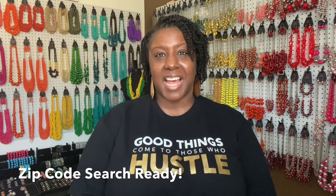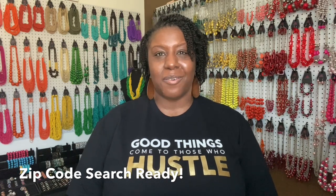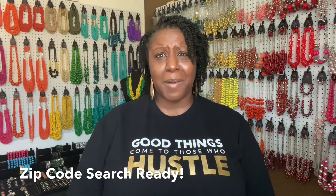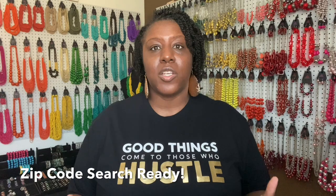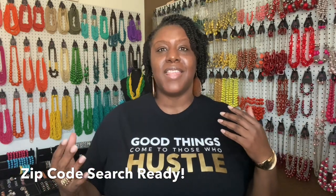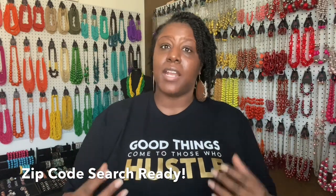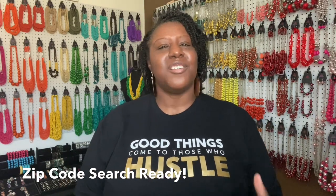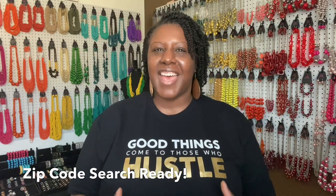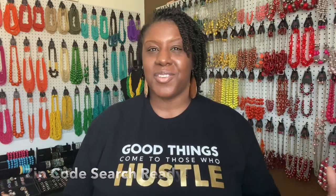When people do a zip code search on paparazziaccessories.com, they can search for consultants in their area. What do you think they're looking for? Surely not the Paparazzi crown — they're looking for faces. They're looking for someone they can connect to, someone they vibe with, someone that just by their face they feel comfortable enough to sign up with and partner with to start their own business journey. You want your picture there so they can feel you out and get an idea of what type of person you are.